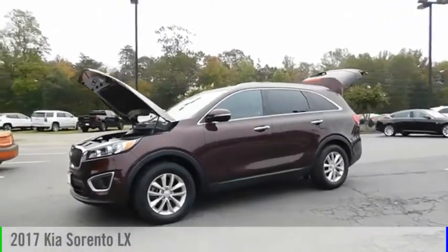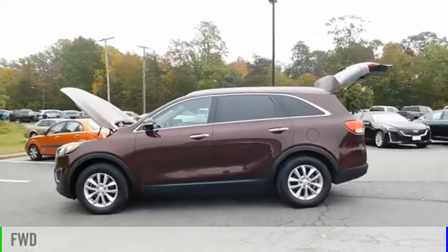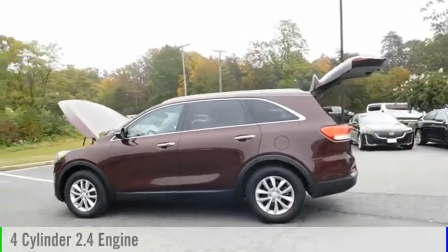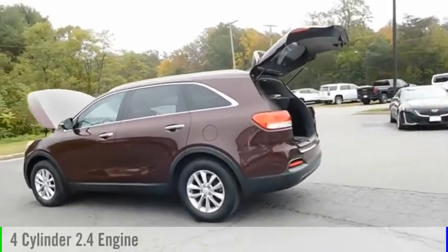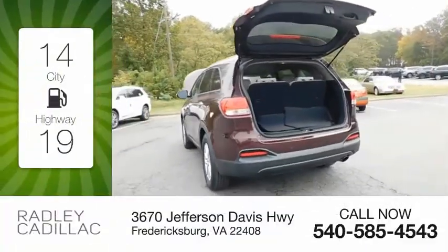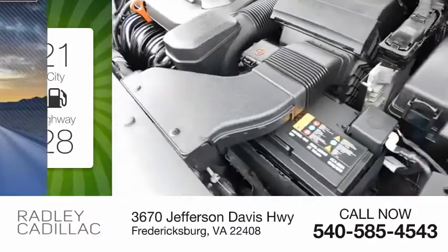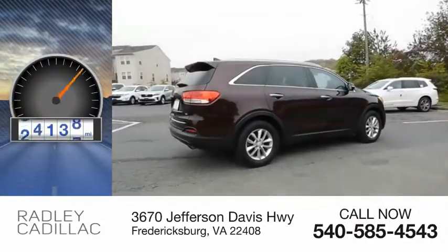Come test drive the 2017 Sorento. This vehicle is powered by a front-wheel drive, four-cylinder, 2.4-liter engine, and comes with an automatic transmission. Great fuel efficiency saves you money by requiring fewer trips to the gas station. This vehicle has less than 40,000 miles.